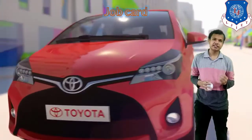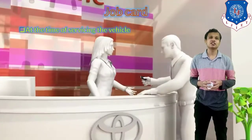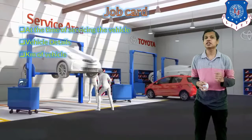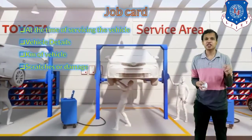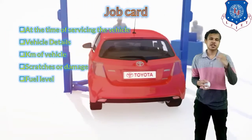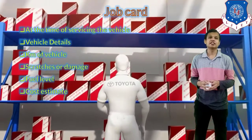Next, let's look at the details of job cards. A job card is required at the time of servicing a vehicle — it is the first thing to be filled when a vehicle comes in. The job card includes vehicle details, the kilometer reading from the odometer, and a note of any scratches or damages on a diagram of the car, so we can confirm pre-existing damage. Fluid levels are also checked and noted, and a cost estimate is recorded after inspecting all components.